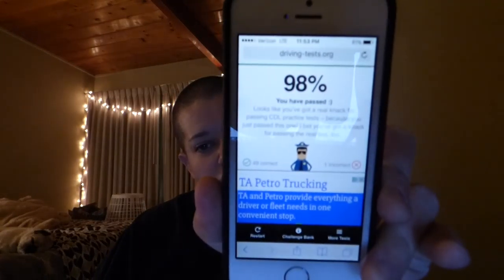After you take your test, it's going to tell you your percentage — I got 98% because I think I got one wrong. It looks like you've got a real knack for passing CDL practice tests because you just passed this one. Maybe we'll go through another one and only read questions we haven't covered yet, or we'll go back and take a different test — the CDL general test. We'll see you guys in a minute and maybe Maggie will play along too.